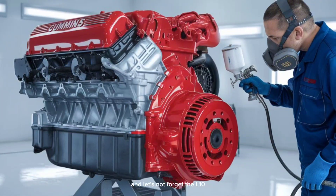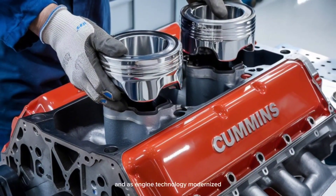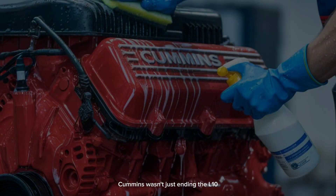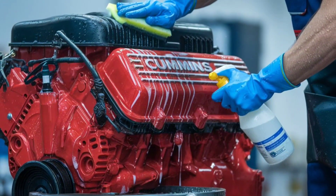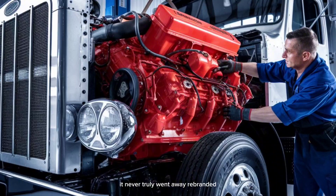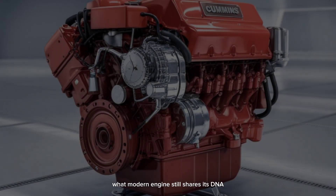And let's not forget, the L-10, while reliable, had limitations. It didn't scale well for high-output applications. And as engine technology modernized, its mechanical roots became a weakness rather than a strength. Cummins wasn't just ending the L-10 — they were clearing the road for the future. But here's the kicker: while the L-10 officially died in 1998, it never truly went away. Rebranded, modified, and carried forward, you might be shocked to learn what modern engine still shares its DNA.